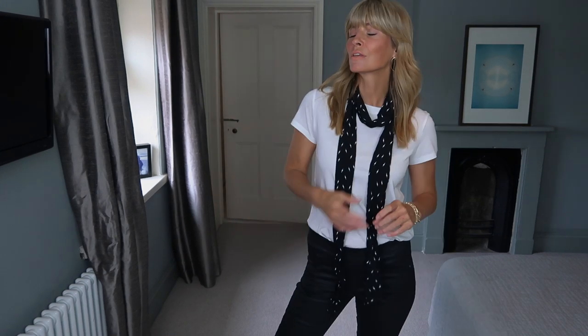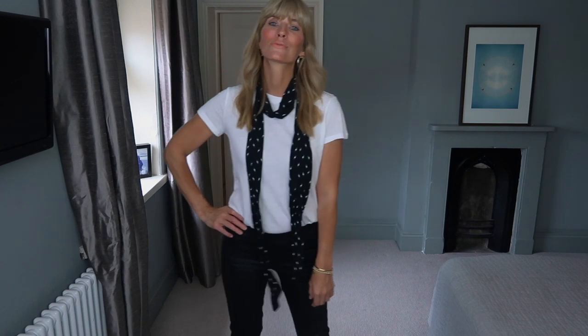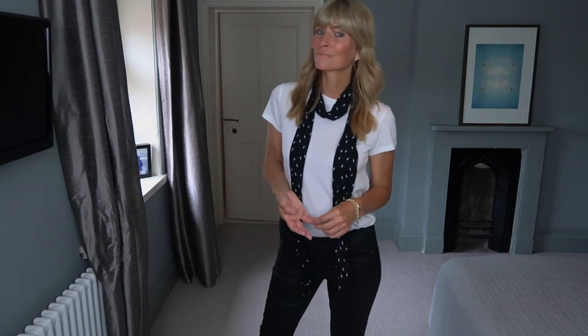Simple night-time chic with a classic white tee. Just pair with faux leather trousers and finish with a monochrome scarf. Though looking back on this video I'm not sure I like these trousers on me, the theory of the styling is a look I often create.